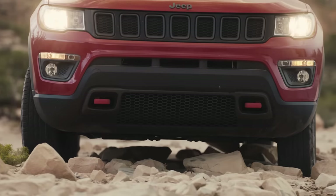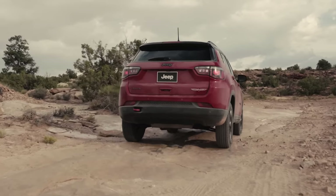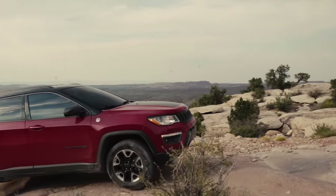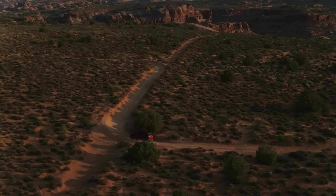Your ground clearance is key in order to traverse over the terrain, and that allows the vehicle to climb over all of the rocks and the maneuvers without providing damage to the vehicle. What I really love about the Compass and its capabilities is you can take it off road — you know you're going to be safe. You can take your family anywhere in the vehicle and go places nobody else gets to go.